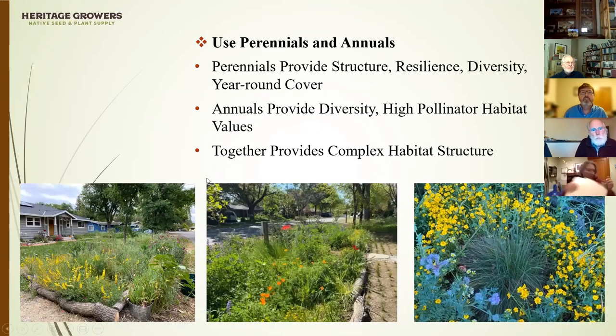You also want to provide a combination of both annuals and perennials. Perennials tend to provide good structure, live longer, and are more resilient. Annuals have high value for pollinators and are a great way to add diversity. Putting annuals and perennials together creates complex habitat structure, and that complexity helps maximize habitat values.